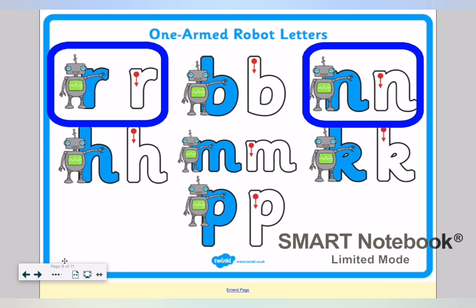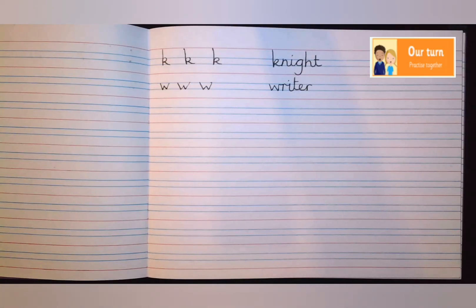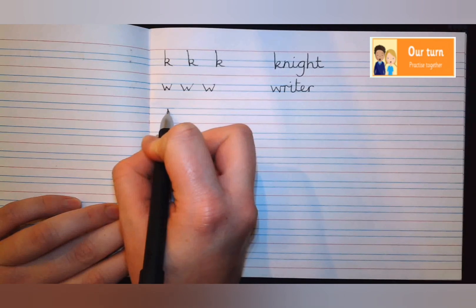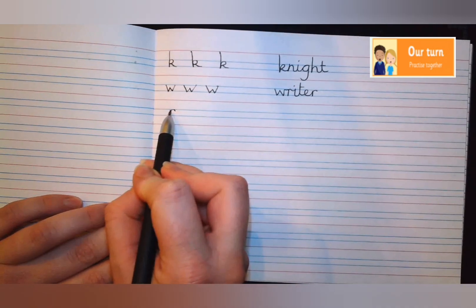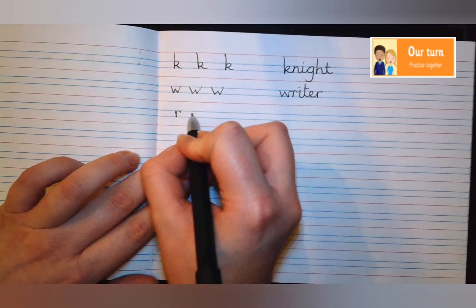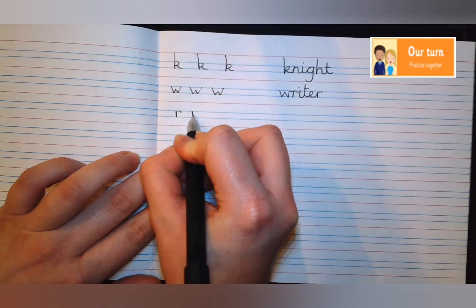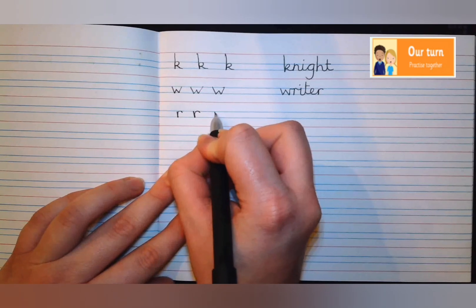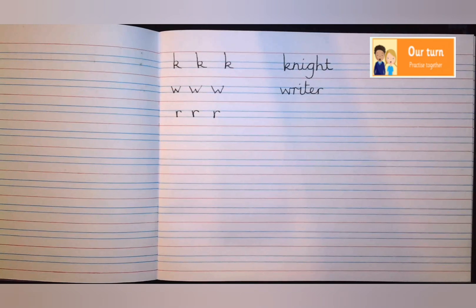Now that we're all warmed up, it's time to look at the letters we focus on today. The two robot arm letters we're going to look at are R and N — the letters that come after our silent letters, the letters we can hear at the start of our words. The R fits between the two blue lines. I'm going to start at the top of the blue line, go down to the bottom, back up, and then curl over when I hit that top blue line. Let's try again: down, back up, curl over. Could you now please have a go at doing that at home or in school?